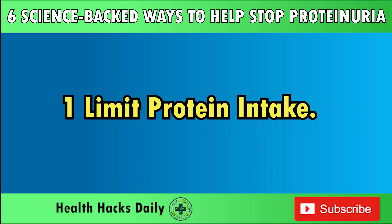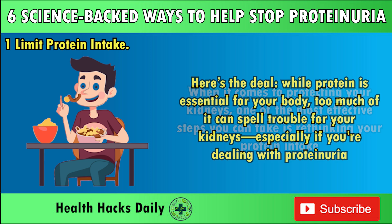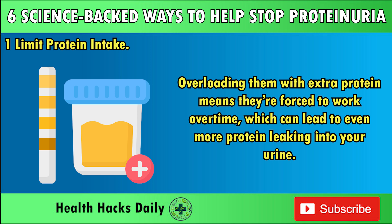One: Limit Protein Intake. When it comes to protecting your kidneys, one of the most effective steps you can take is rethinking your protein intake. While protein is essential for your body, too much of it can spell trouble for your kidneys, especially if you're dealing with proteinuria. Your kidneys are responsible for filtering waste from protein metabolism, so overloading them with extra protein means they're forced to work overtime, which can lead to even more protein leaking into your urine.